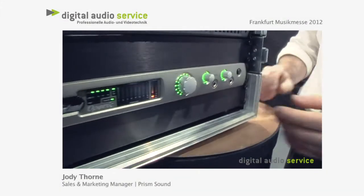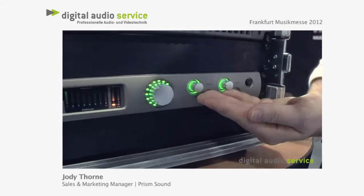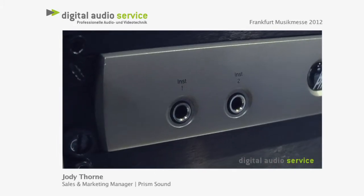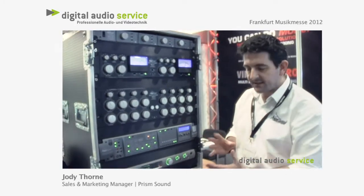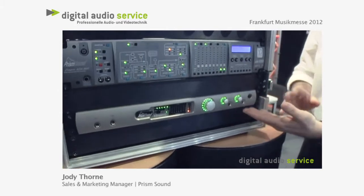A FireWire interface has monitor control and dual headphone monitoring. On the left hand side, what we have is direct ins, and it also has eight in, eight out with four microphone preamplifiers built into the unit. It works up to 192 kilohertz performance. We sell a lot of these products — in fact, this is one of our best-selling products.